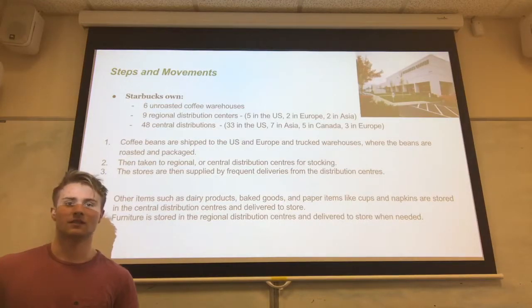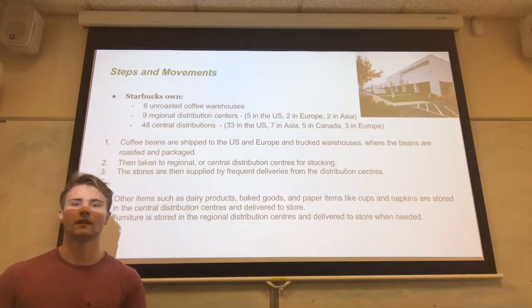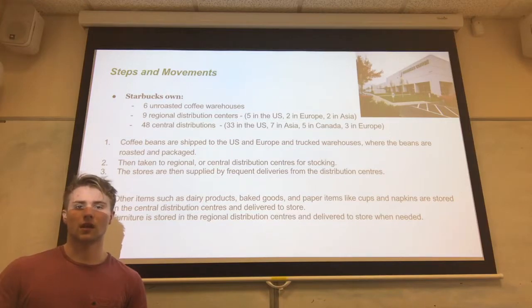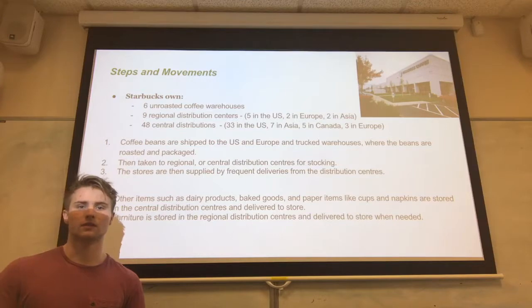As part of their supply chain, Starbucks own green warehouses for their unroasted beans. They own nine regional distribution centres across the world, seven of which are managed by third-party logistics companies. They also own 48 central distribution centres, all but one of which is a 3PL. Starbucks generally bring coffee beans into the United States and Europe in shipping containers. The unroasted beans are trucked to a warehouse where they are roasted and packaged, then trucked to large regional or smaller central distribution centres. Other items such as dairy products, baked goods, and paper items like cups and napkins are also stored in these centres, and frequent deliveries are made to Starbucks stores.